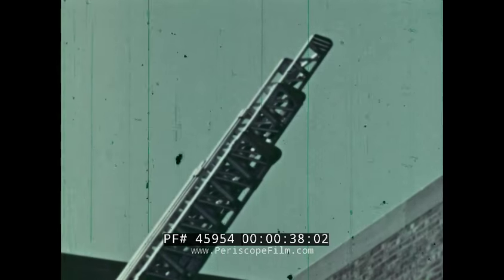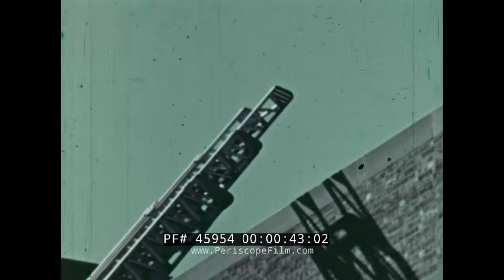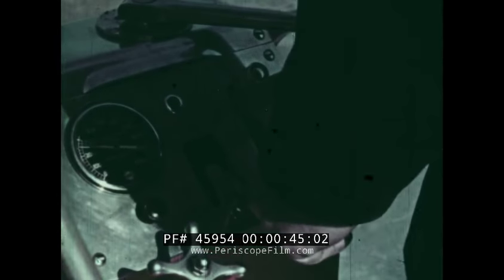See the three ladders, one placed inside the other? They can be extended and turned with the help of a few levers.